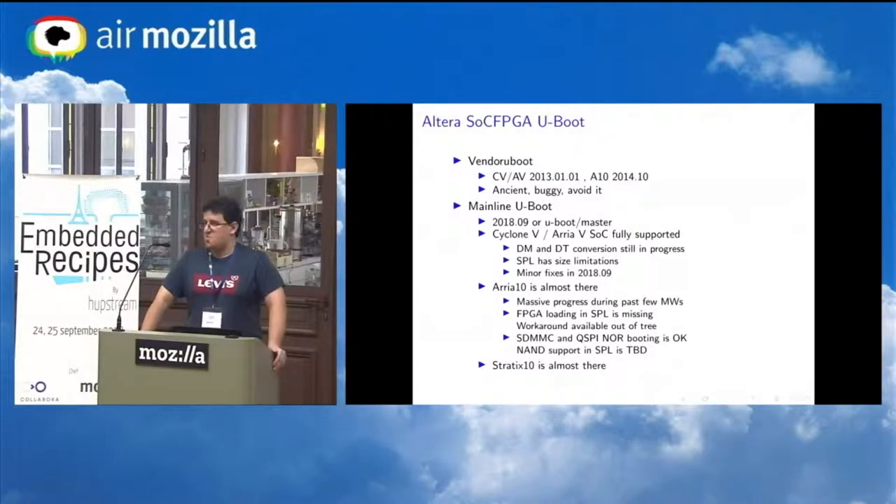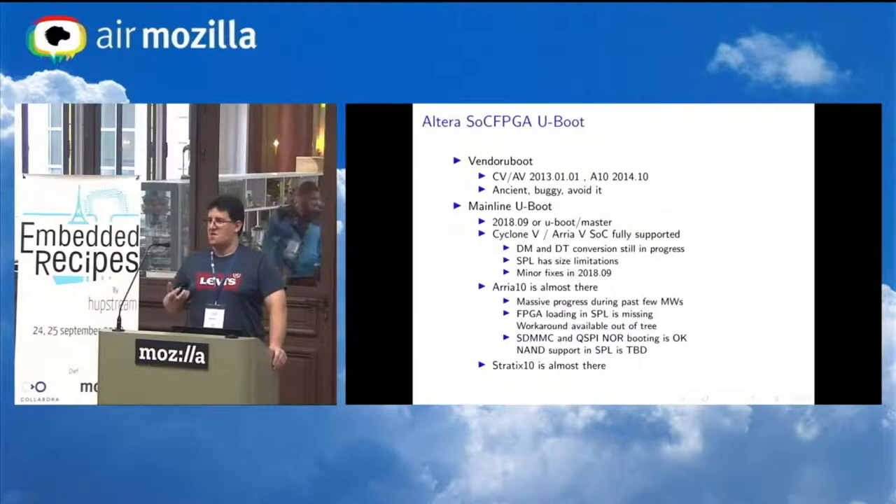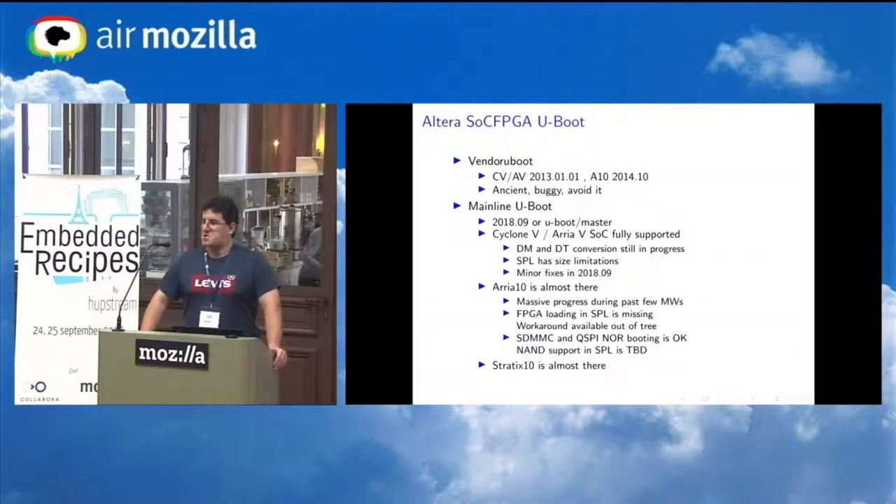Quick update on Stratix 10: Intel has massive interest in it and is actively folding patches upstream. They recently finished generating a hex file necessary for Stratix 10, which is patched into the FPGA bitstream. On Stratix 10 the CPU doesn't boot from anywhere other than the FPGA bitstream — you load it, it ungates the CPU cores, and the cores read the U-Boot SPL from block RAM in the FPGA. So with U-Boot master you can now generate the hex file for Stratix 10 and boot it.